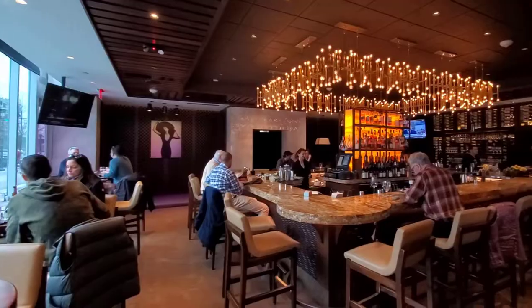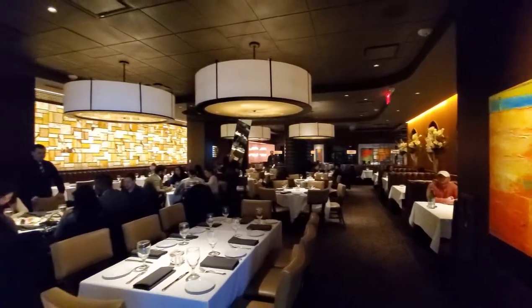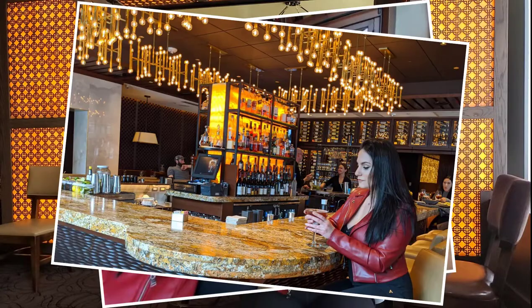Hi everybody, it's Melissa from @MelissaFromBoston on Instagram. I'm here at Ocean Prime today with Taste of Massachusetts doing an amazing and delicious collaboration. I cannot wait for you guys to see everything.